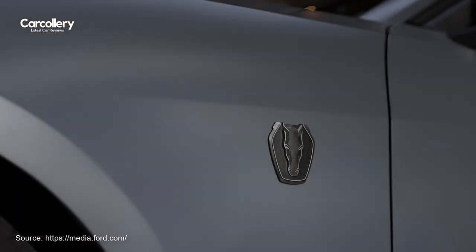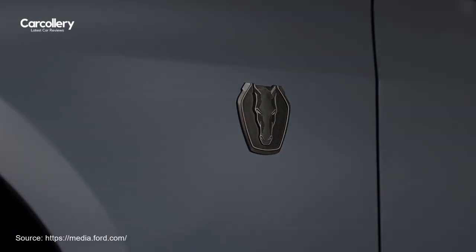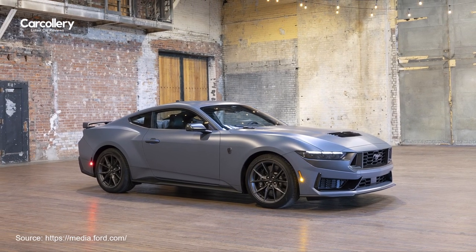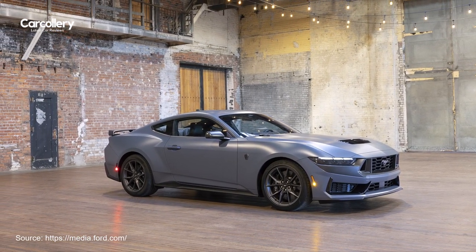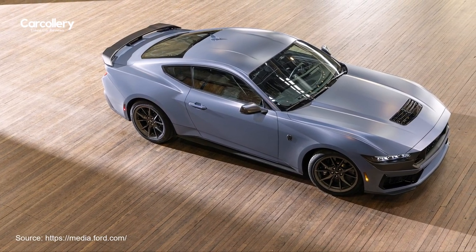The 2024 Mustang Matte Clear Film is a product of PPG. It's designed to withstand harsh detergents used at hand or touchless car washes, as well as road salt, bird droppings, bug splatter, and asphalt residue.